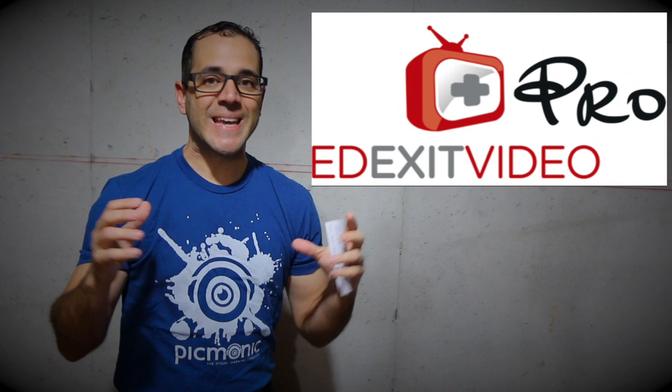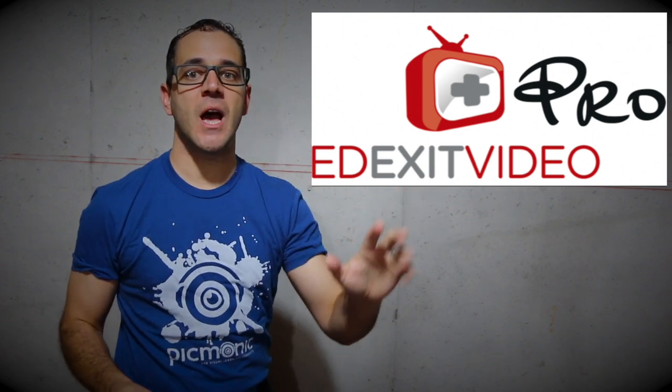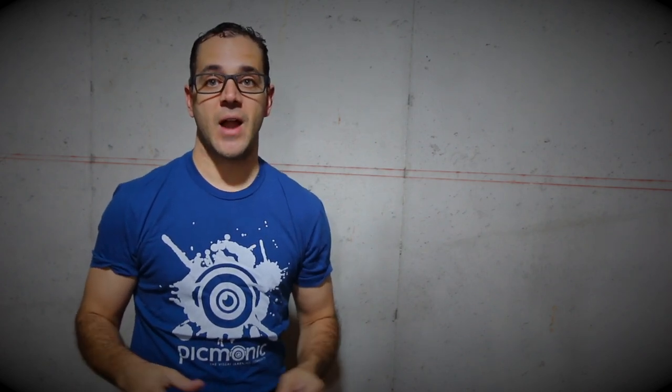Hello YouTube, Dr. Carlo Oller, Board Certified Emergency Physician with ED Exit Video Pro, where if you give me just five minutes of your time, you'll learn things and you'll be sharper and more educated than most of the other doctors and pre-medical or medical health care workers that are out there.